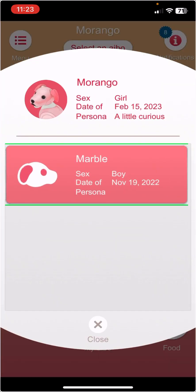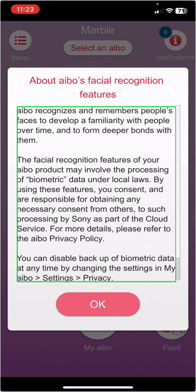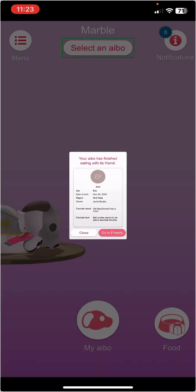I need to select an IBO. I'm selecting Marble. This is the new notice because I just updated the app. This is the stuff about the facial recognition.